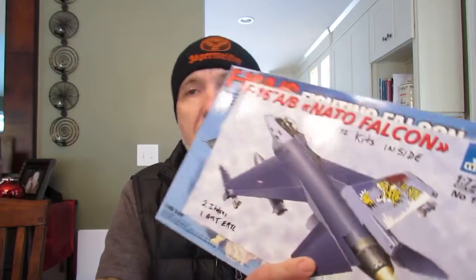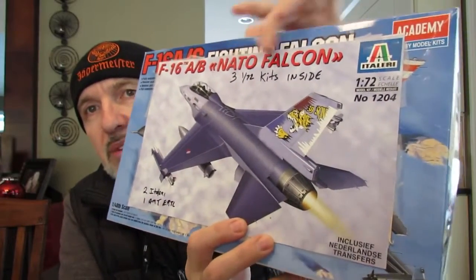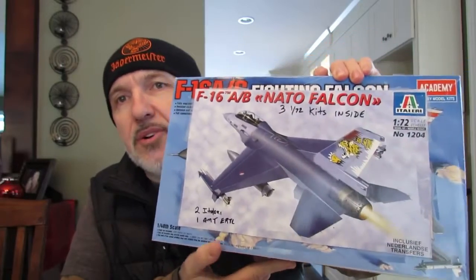The third model I want to brush paint is going to be another jet - an F-16 Falcon. It's an Italeri kit - there are three 1/72 scale kits in this box. These three were sent to me by Freddy Fernando Duarte a year to a year and a half ago. I'm looking forward to doing another jet, so that'll be my third build of the year.